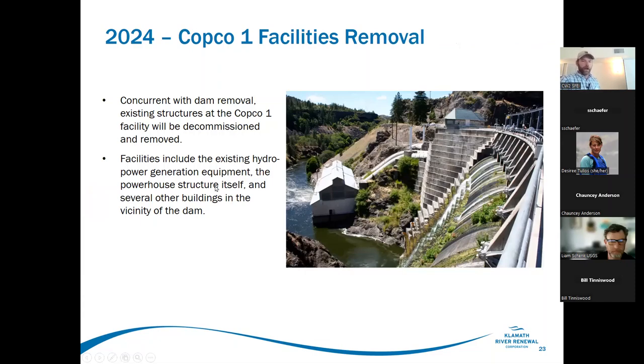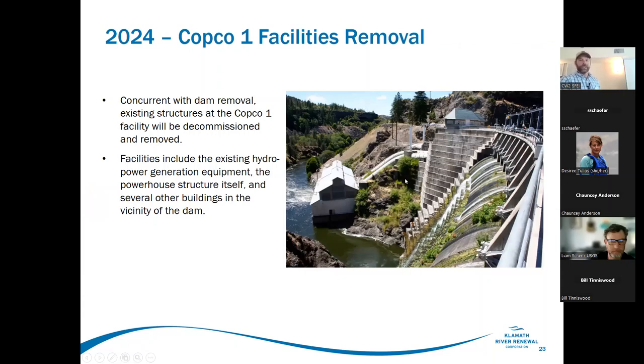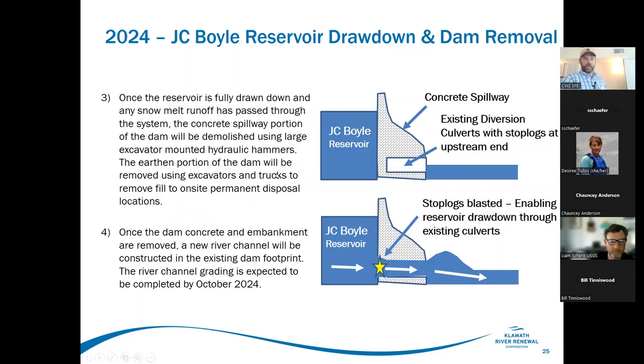The powerhouse will be removed concurrently with Copco One dam removal, including the power generation equipment and all associated buildings. JC Boyle is fairly straightforward — existing diversion tunnels are in place, blocked with concrete stop logs. The right tunnel's concrete stop log gets blasted first, reservoir draws down some, then crews go in and open the second tunnel, giving 100% of flows through the bypass tunnels. Once the reservoir is drawn down, a cofferdam will be reestablished, water shunted through these low-flow outlets, and the earthen portion of the dam removed and disposed of on site.